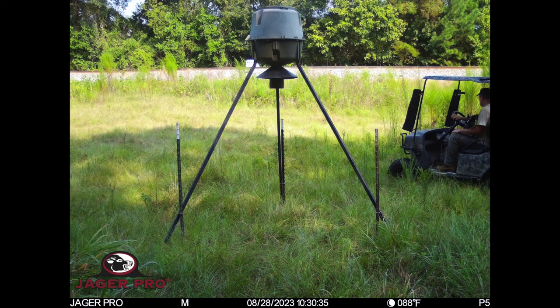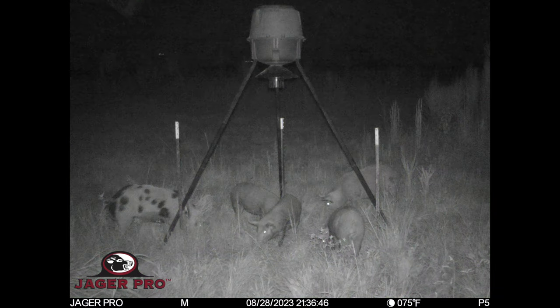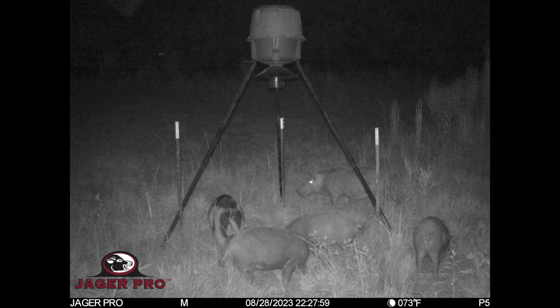I erect a feeder with corn at 10:30 on August 28th and set the digital timer to spin at 8 p.m. First pigs arrive 11 hours later and fed for an hour from 21:30 until 22:30. Looks like a Poland China boar, a red sow, and three red pigs.